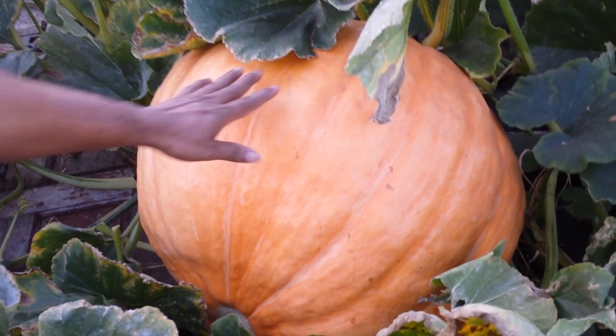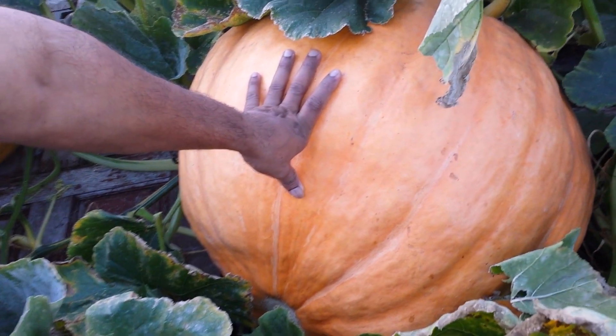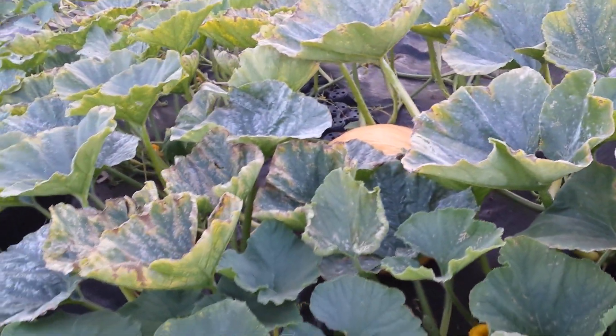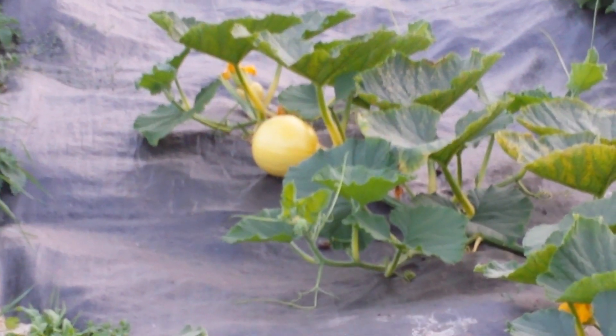Let us zoom in to the pumpkin and to your face — smile of a farmer. Jacob, put your hand there. How big has it become? It seems it is ripening instead of getting any bigger, and it is changing color to orange. I can see there is another one there, and a third one there, and a few more which may not grow any bigger because the season is really running short.